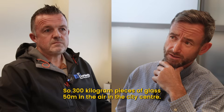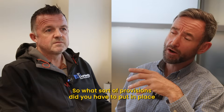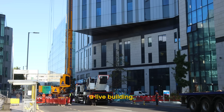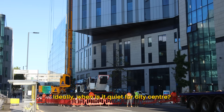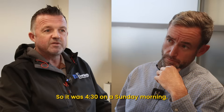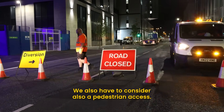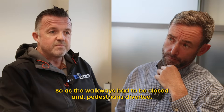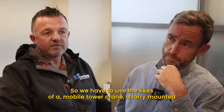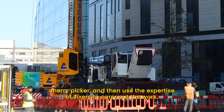So 300 kilogram pieces of glass 50 meters in the air in the city centre — this doesn't sound very straightforward, so what sort of provisions did you have to put in place to make sure this was done safely? Given the fact that the building was also a live building, we had to look at the right time to do it. Ideally when it's quiet — for a city centre that's not very quiet, so it was half past four on a Sunday morning. It needed a full road closure. We also had to consider pedestrian access, so walkways had to be closed and pedestrians diverted. It was more the specialist equipment required — a mobile tower crane, a lorry-mounted cherry picker, and then the expertise of fixers to carry out the works.